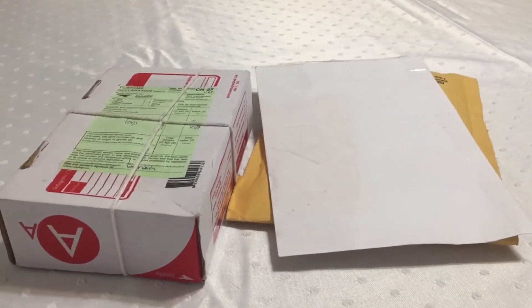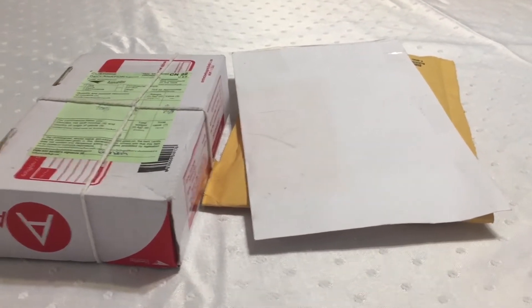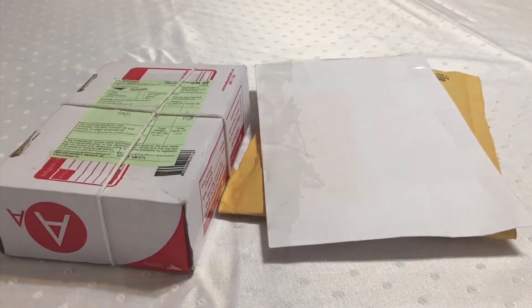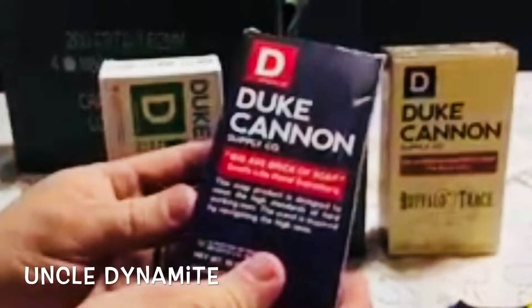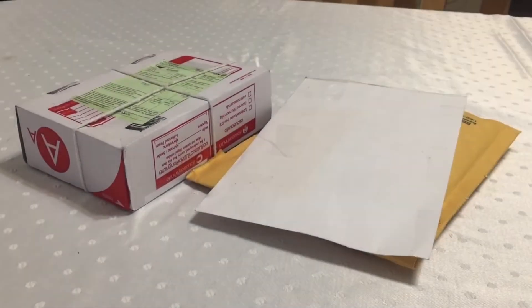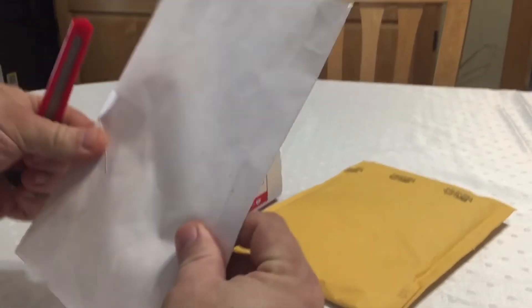Today is May the 6th, 2019, and I got a few incoming packages so we're going to go ahead and see what arrived. I hope everybody's having a great Monday. We're going to start right at the beginning here.